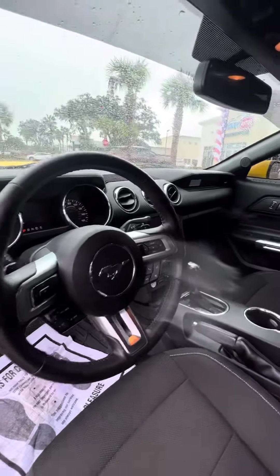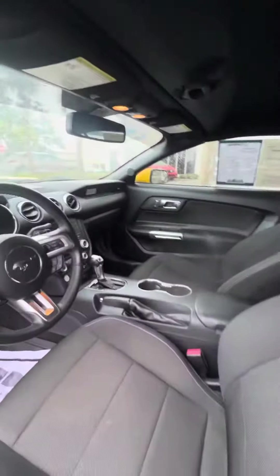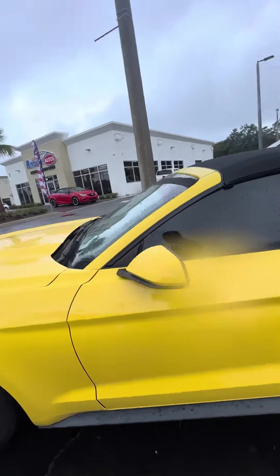Controls on the steering column. Very clean vehicle. Push start — again, this is a 2015 Ford Mustang V6.